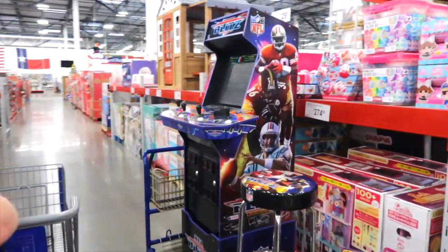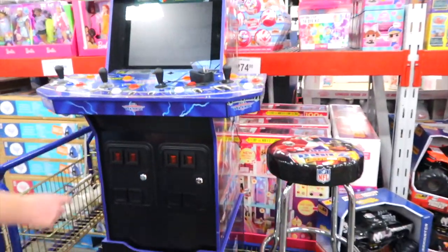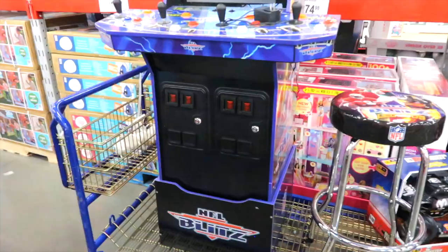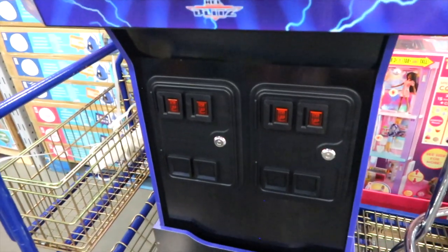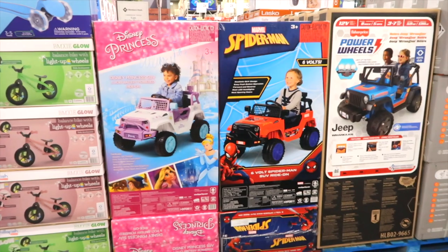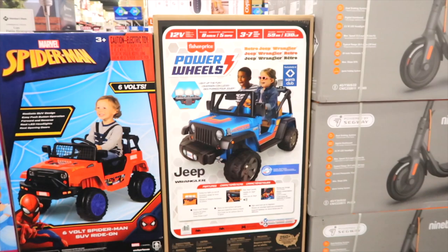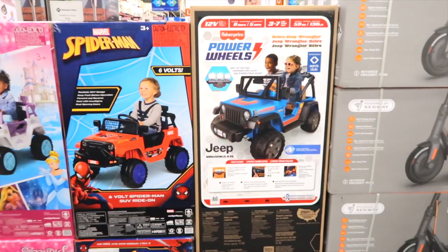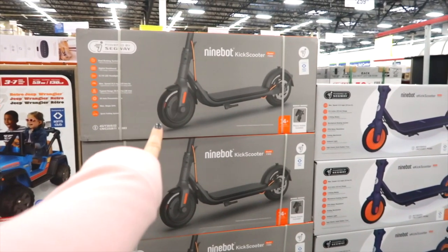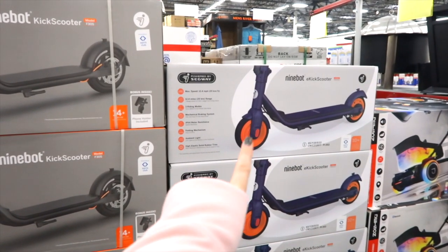Jason said he wants this — NFL Blitz. I wonder if it actually takes quarters. It comes with a stool to sit on to play it. You wouldn't have to pay yourself to play — free play! Here are some battery-operated little vehicles: a Princess for $149.98, Spider-Man for the same price, and Power Wheels by Fisher Price for $269.98, which fits two.